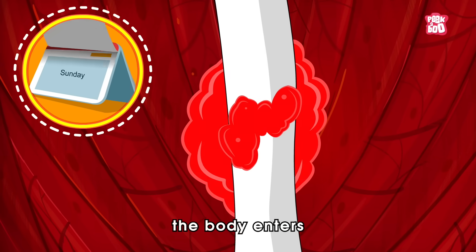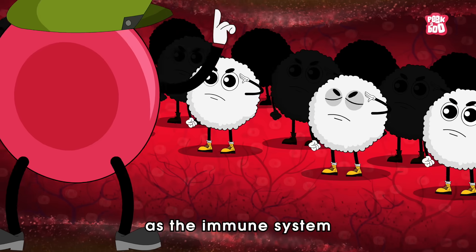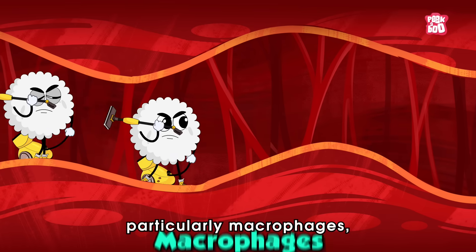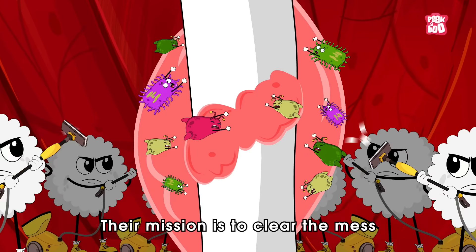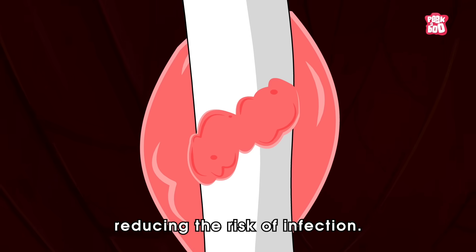Over the next few days, the body enters the inflammatory phase as the immune system sends white blood cells, particularly macrophages, to the fracture site. Their mission is to clear the mess and germs around the break, reducing the risk of infection.